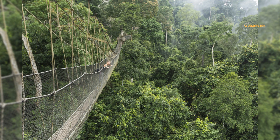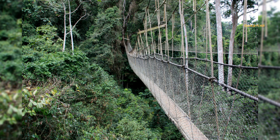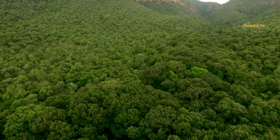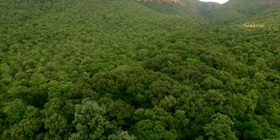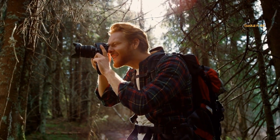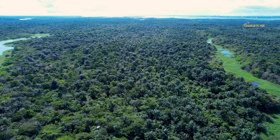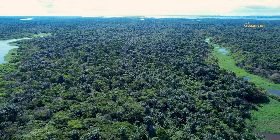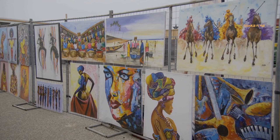The canopy walkway is one of three places in Africa that features such a walkway through the trees and is considered one of the most unique and exciting eco-tourist attractions in Ghana. The park also features hiking trails and viewing platforms where visitors can experience the beauty of the rainforest up close. Keep in mind that a permit is required to take photographs while at the park. Kakum National Park is an important site for conservation and provides critical habitat for many species, helping to protect Ghana's valuable and fragile rainforest ecosystem.